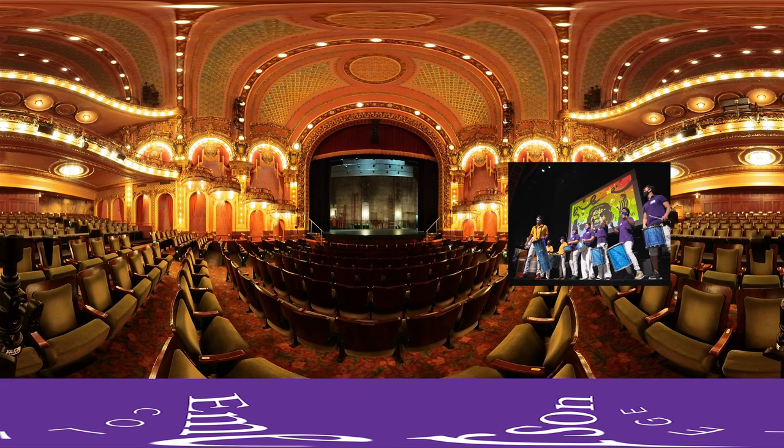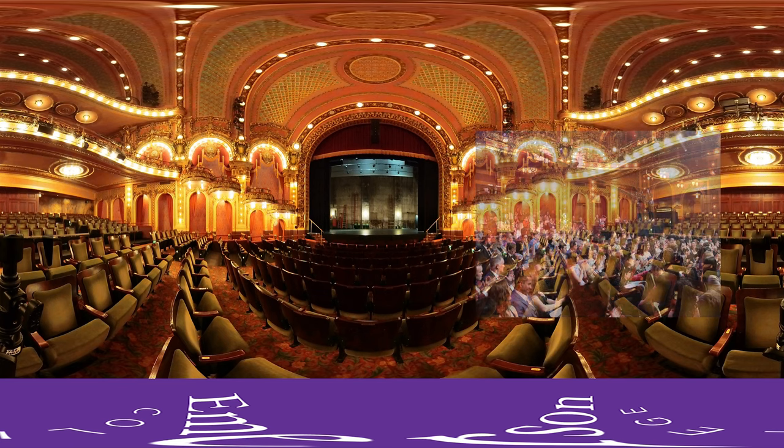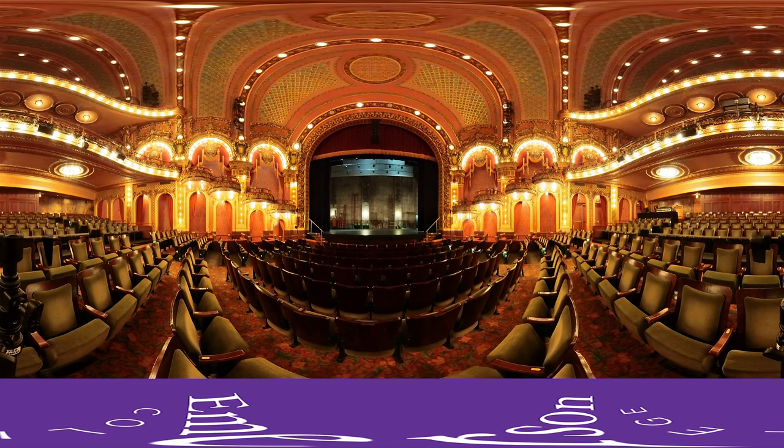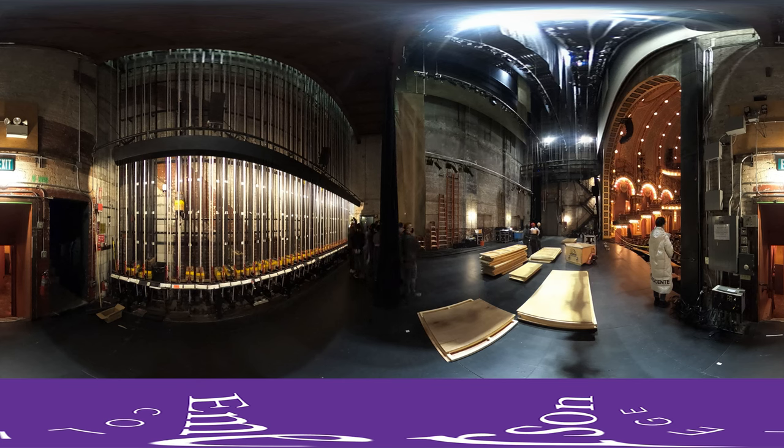It's a first-class performing arts home for many of New England's finest art groups and is used by students in Emerson Stage Productions. Here on stage, we see students from an introductory scene shop class learning to use the fly system and preparing set pieces for an Emerson Stage Production here in the Cutler Majestic.